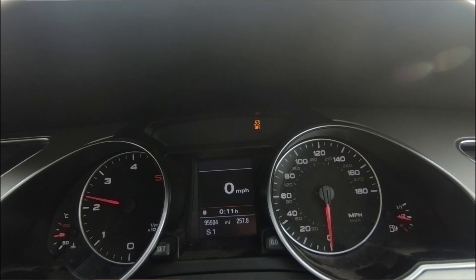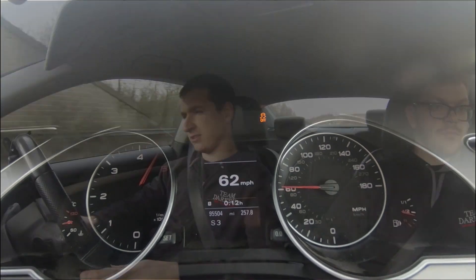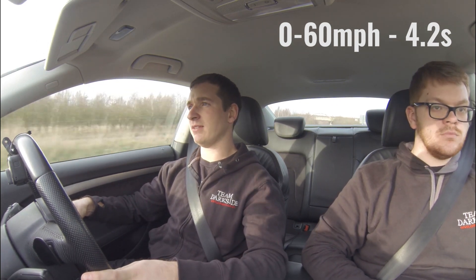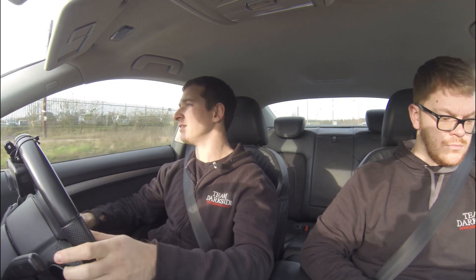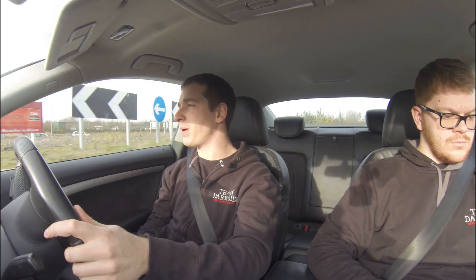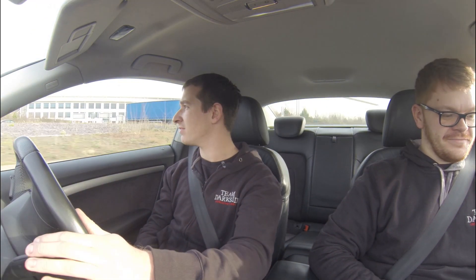We've got another 4.2 seconds. So we'll turn the meth off this time and see what difference it makes. I don't expect it to make a massive difference. I might get my passenger to get out because he's not helping - we'll see what difference that makes too. Can't believe the difference - it just feels so much faster.